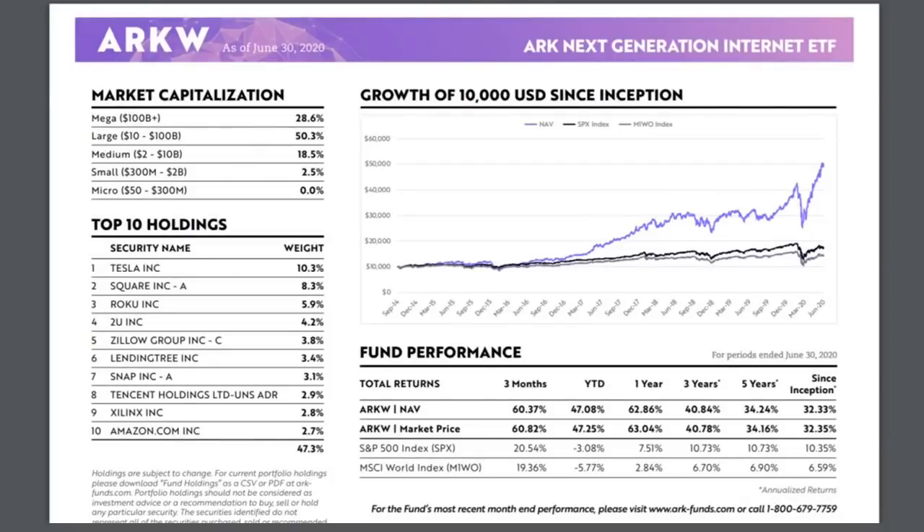The top holding in ARKW is again Tesla, followed by other big companies like Square, Roku, Zillow, and LendingTree. Since inception, ARKW has delivered a whopping 32% annualized return and over 60% in just three months. In a recent interview, Cathie Wood mentioned that times of crisis are great for innovative companies. We've all been going through a crisis in 2020, and innovative companies solve problems — more problems means more innovation. This is a great time for these companies to change the way we live, including teleworking, Zoom meetings, digital payments, and online services.